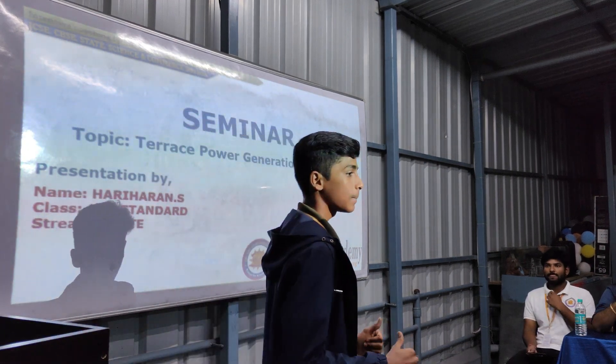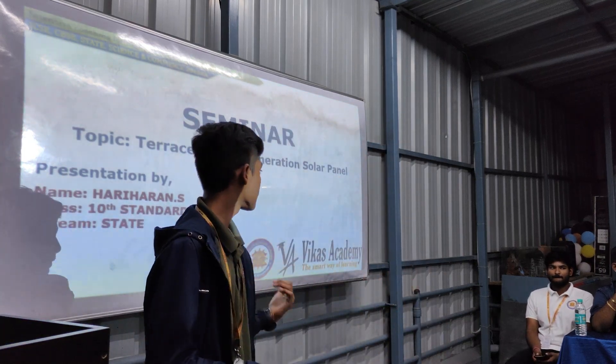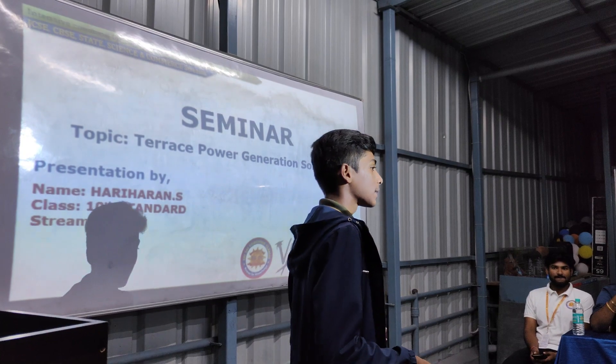Good evening. My name is Myself Hariharan, of 10th Standard, studying in SSCC, also known as V-Sai Posi Glasses.